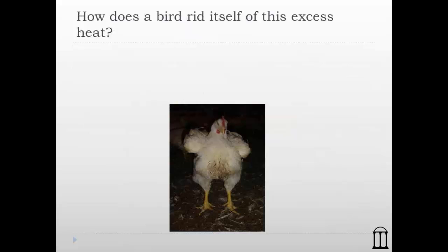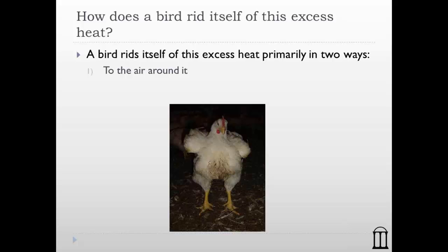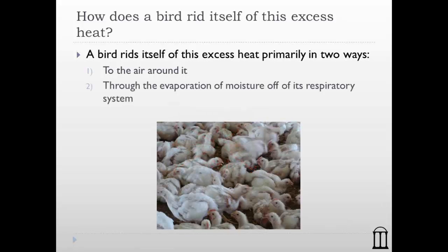How does the bird get rid of this excess heat? To help birds cool themselves, we first have to understand how they cool themselves. The first method is the bird losing heat to the air around it. The bird's body temperature is roughly 106°F — if the room is 70°F, the bird simply stands there and loses heat to the surrounding air. That's pretty straightforward.